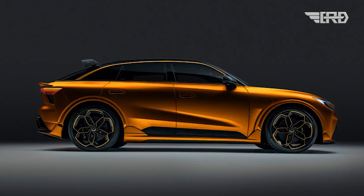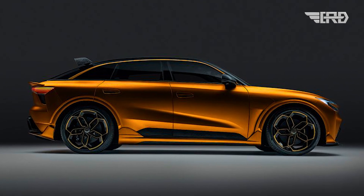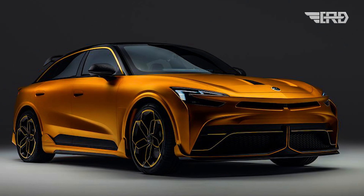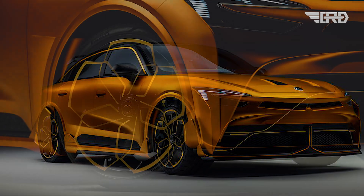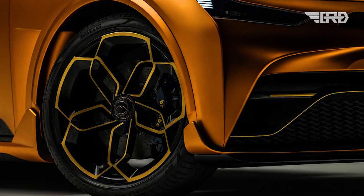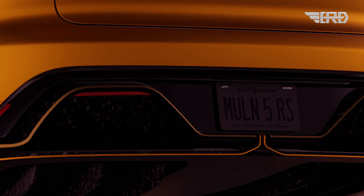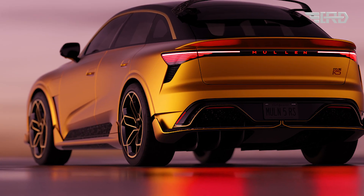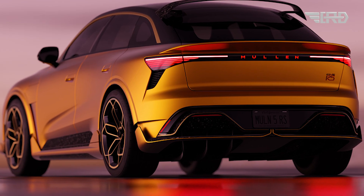The Mullen 5 RS measures 193 inches from stem to stern and stands 64 inches tall with 6.7 inches of ground clearance. Along with being 80.0 inches wide, it has a 116-inch wheelbase. Cargo volume is 26 cubic feet with the rear seats raised and expands to 62 cubic feet with the seats stowed.